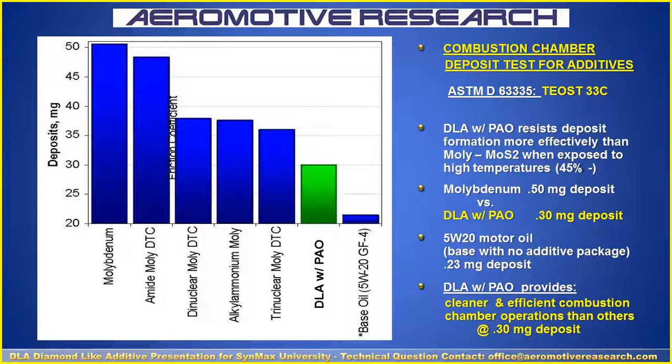Here's a really good test: an ASTM test for combustion chamber cleanliness for additives. On the right is a 520 base oil with no additives at all. Then we have DLA with PAO, and MOLLE on the other side. They ran it and scraped off the carbon to see how much deposit was present. The DLA with PAO had 0.30 milligrams of deposit, where the MOLLE B-Denim had 50 milligrams of deposit — almost 45 to 50% more. That means it's a dirtier, less efficient additive. The DLA operated much more efficiently and cleaner in combustion operations, which is also important for catalytic converters and diesel trucks.